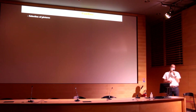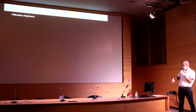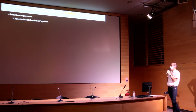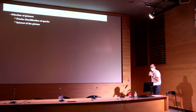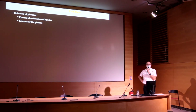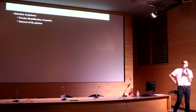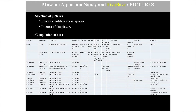It is important to select relevant pictures that are potentially interesting for FishBase. As a first criterion, precise and reliable species identification is absolutely obligatory. Then we assess the interest of the picture, which can vary: lacking pictures in the database, better quality than existing ones, illustration of a particular behavior, different geographical origin, and so on. The data are compiled in a file shaped by Nicolas Valle, containing obligatory data — genus, species, file name, photographer name — and optional data such as geographical origin, site, and locality.